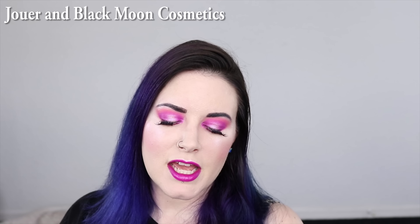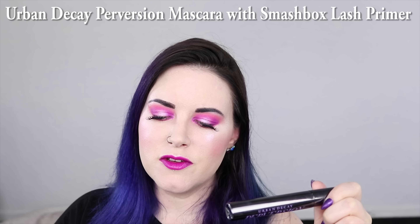In my previous ride or die video I was obsessed with Jouer liquid lipsticks. I still love them, but my number one liquid lipstick formula now is Sugarpill. They recently expanded their shade range so I bought a bunch more. Jouer is a close second, and Black Moon Cosmetics is third. For mascara, in 2016 I was obsessed with the Urban Decay Perversion Mascara and I still am in 2018, though I've started using the Smashbox Lash Primer first to get really good length, and then go over it with Perversion. My lashes end up long enough to touch my eyebrows.